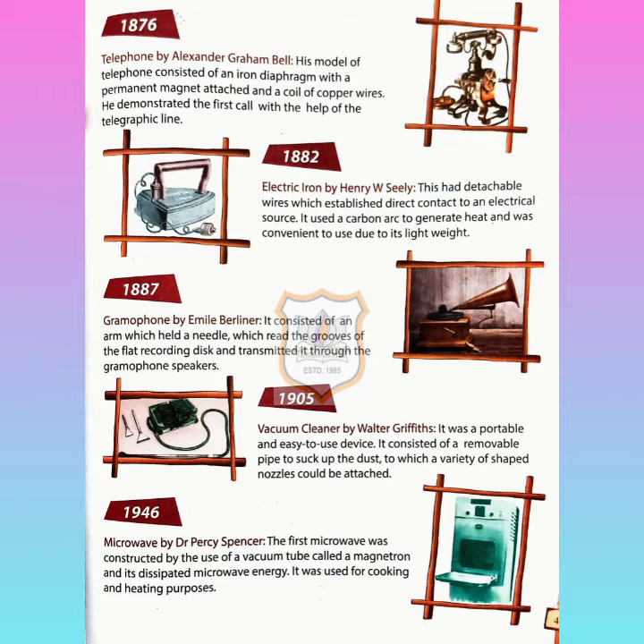Finally, in 1946, the microwave was invented by Dr. Percy Spencer. The first microwave was constructed using a vacuum tube called a magnetron, and it dissipated microwave energy. It was used for cooking and heating purposes. So today we discussed the household gadgetries invented by various scientists. Hope you like this video — thank you, children. Stay home, stay safe.